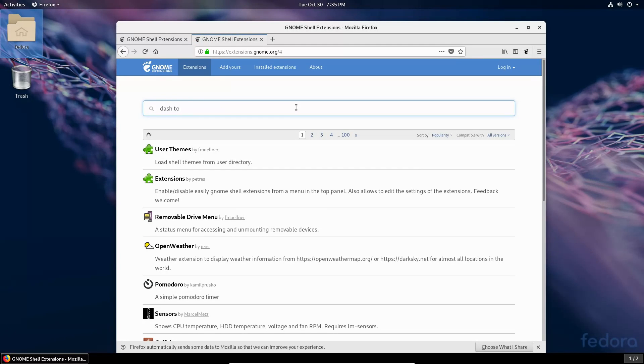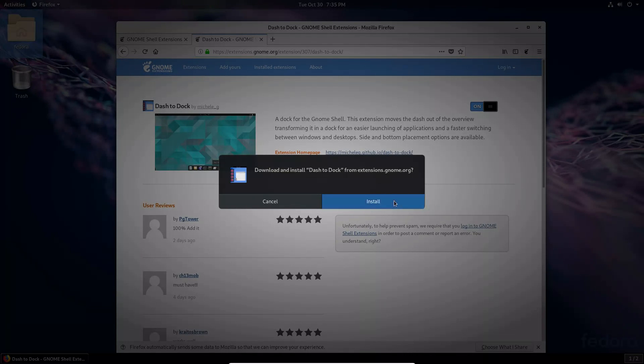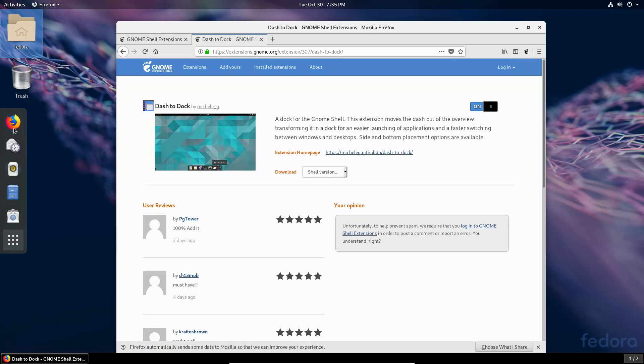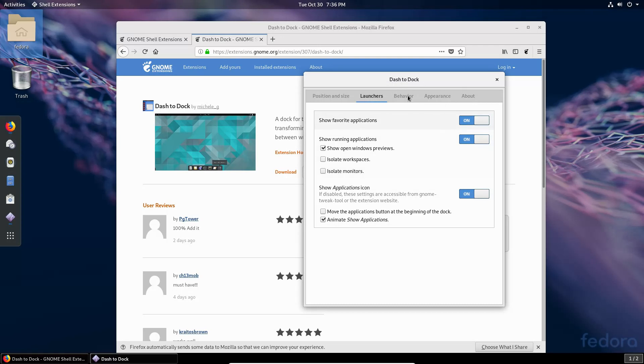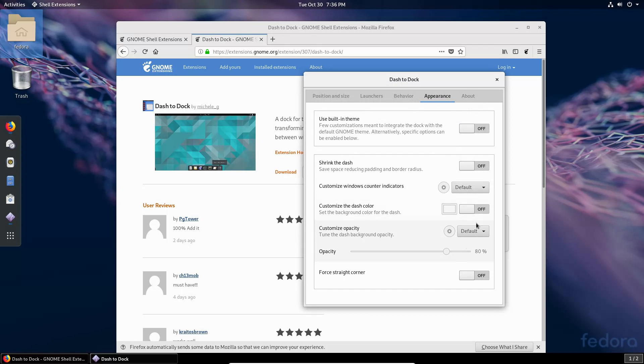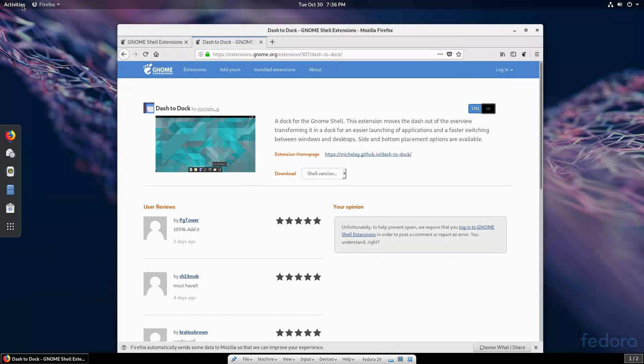Dash to Dock is another popular extension — installing that gives us a dock always visible on the main window. We can set its position to top, bottom, or right, show it on all monitors, and limit the icon size. I like smaller icons so let's turn that down a bit. You can also adjust launcher behavior and appearance. Hunt around and look for different extensions that might make the system a better use case for you.